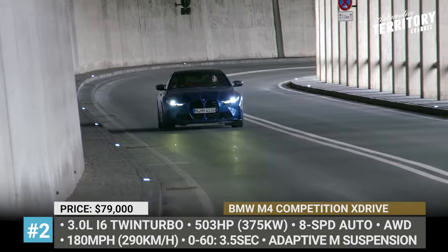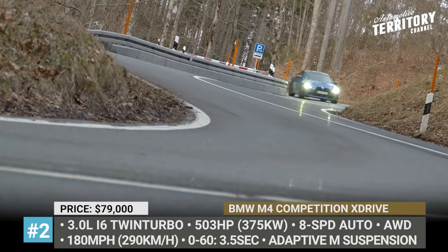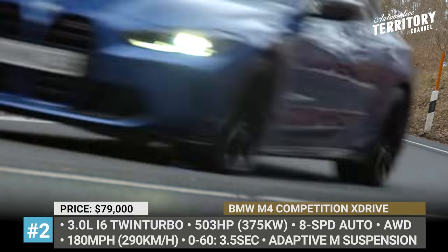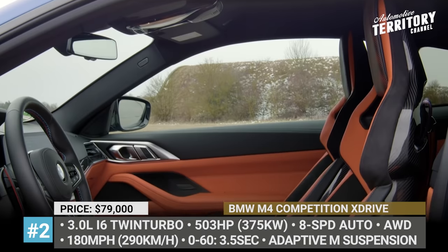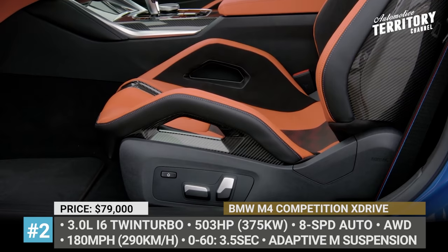The top speed with the optional M-Performance package can reach 180 miles per hour. As before, the M4 Competition boasts a superior suspension setup, integrated M brakes, M-branded differential, quad-pipe exhaust, and model-specific interior design with optional carbon bucket seats.